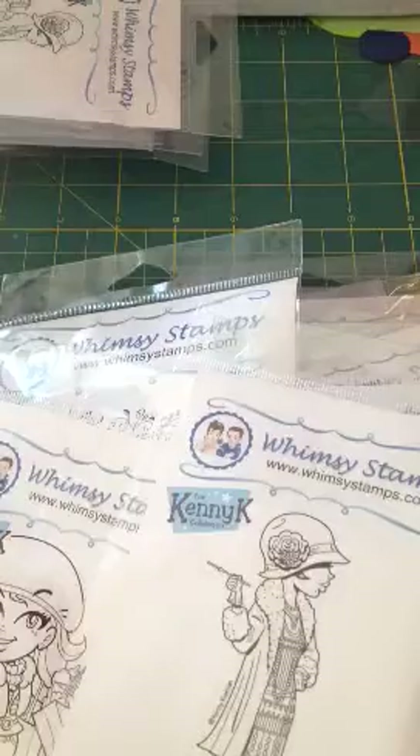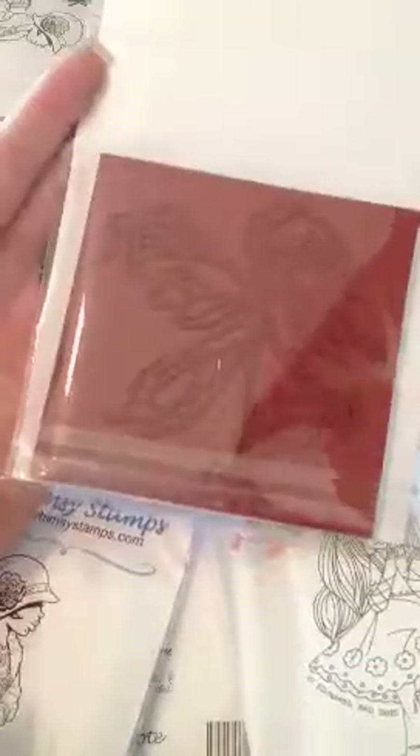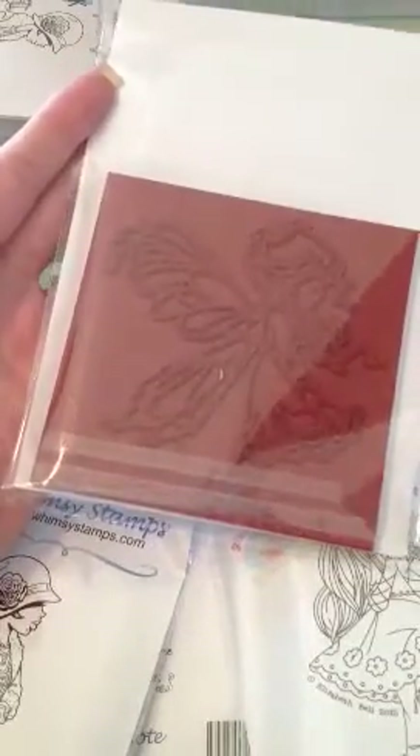And then I also got this one, and it's called Silver Fairy. This one is actually a really pretty big stamp. Let's see if I can show you guys — pretty good size all the way around. It's about four inches, I think. Really, really cute, I like that one.